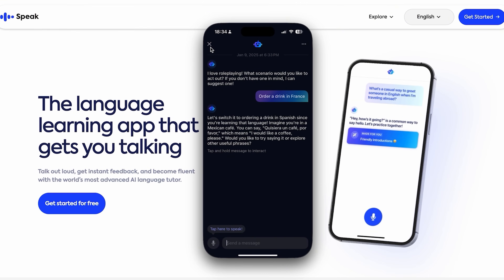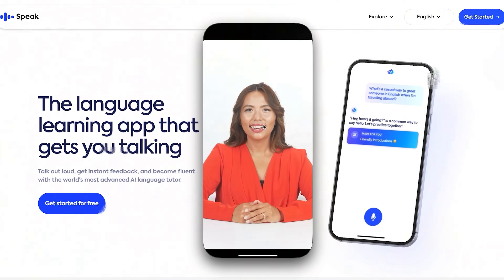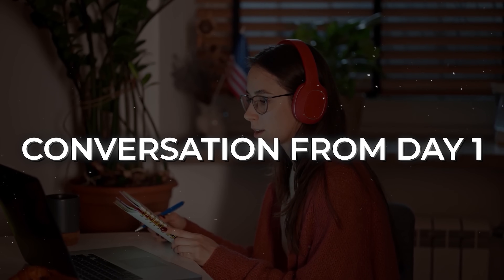On the downside, it's less focused on grammar and writing than some other tools on this list, and it's not really suitable for complete beginners as you need to jump into a conversation from day one.